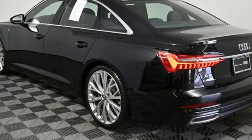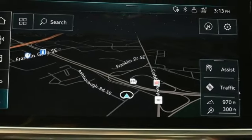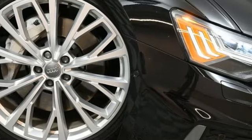External memory control. Driver memory seats. Gas pressurized shocks. Auto dimming rear view mirror. And multi-zone climate control.